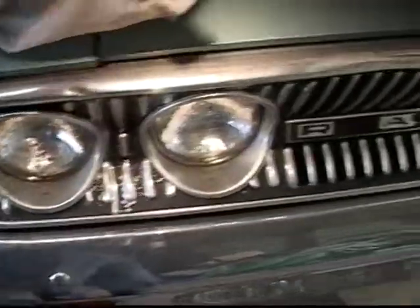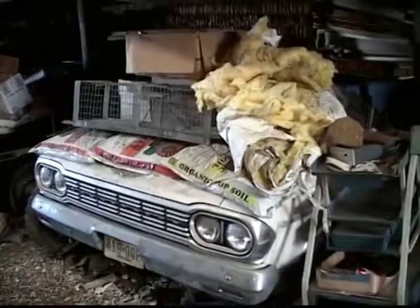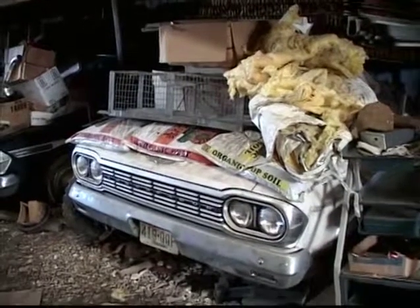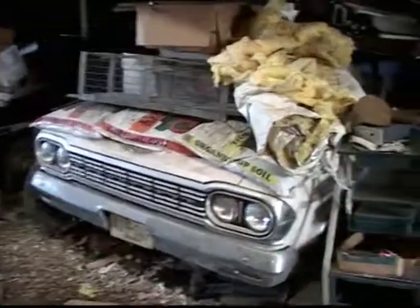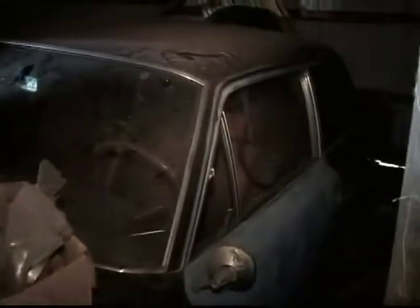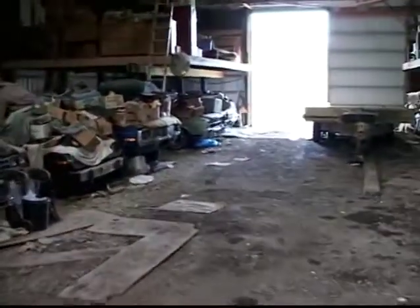This is a '63 Classic or Ambassador — I'm not 100% sure, probably Classic. It must have been in pretty good shape because we didn't put it outside. This is a '64 770H — H is the top of the line, and it's a two-door. This here is a rare car in the fact that it's a two-door post car and it's a 770.